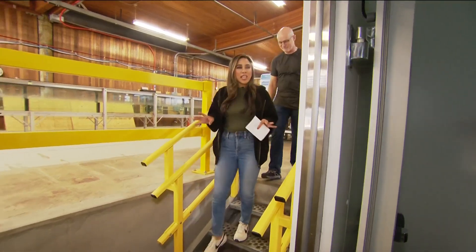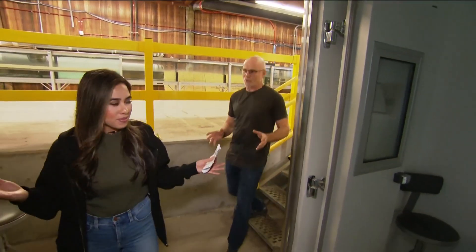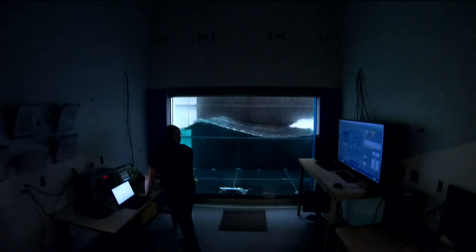So this is where all the magic happens, right? This is the operations room — where we control all the various bits of instrumentation that make up SOURCE.